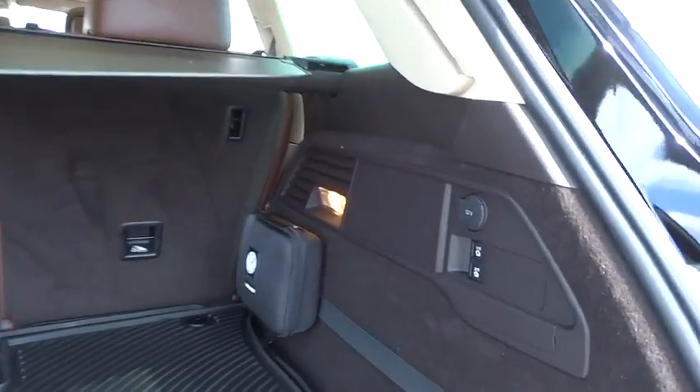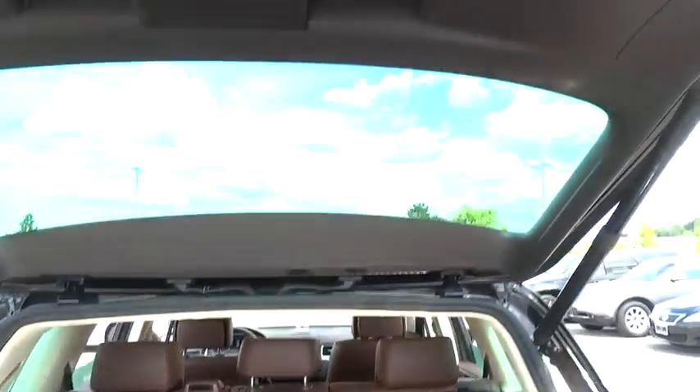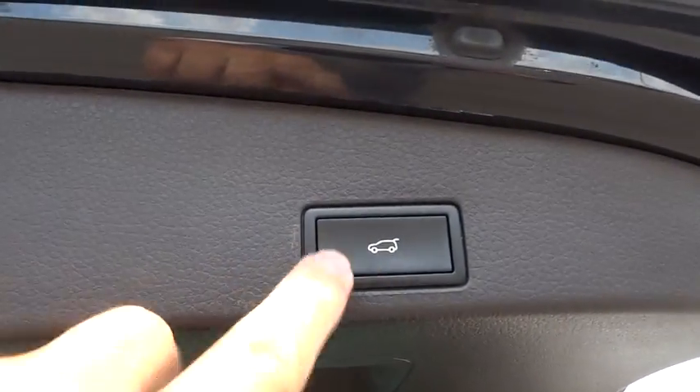Cruise control, aluminum wheels, floor mat, climate control, universal garage door opener, AM-FM stereo radio, rear defrost.